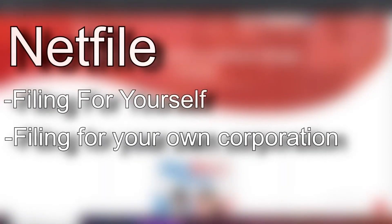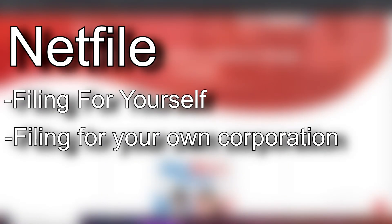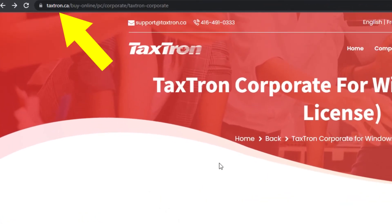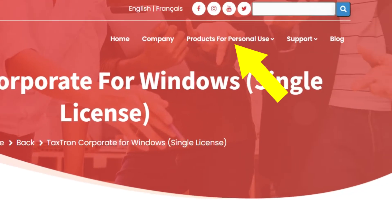If you're filing taxes for either yourself or your own corporation, you're going to want to use the Netfile filing system. Head on over to TaxTron.ca and take a look at the products for personal use.